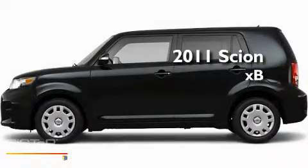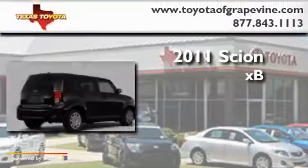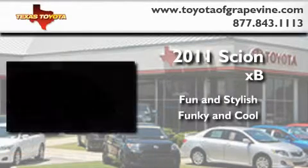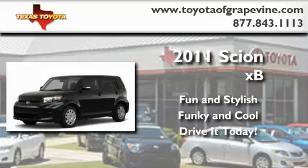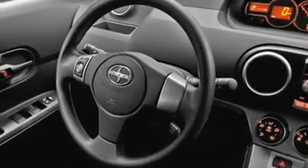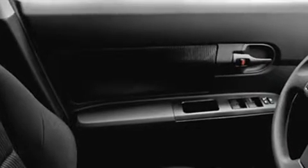This is a brand new 2011 Scion XB. Its top features include cruise control, a rear window defroster, a rear window wiper, a premium audio system, and privacy glass.